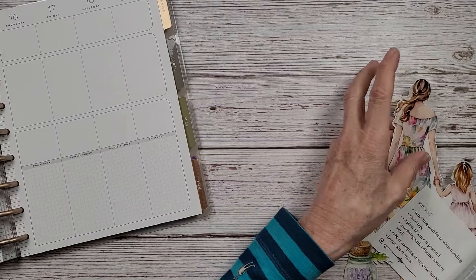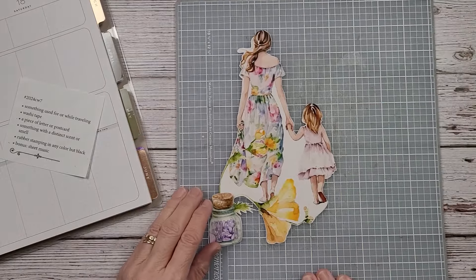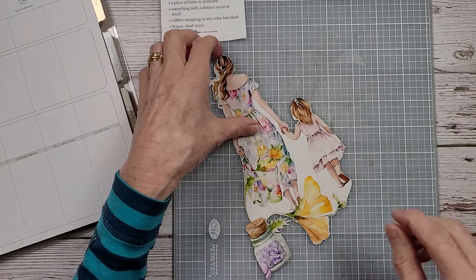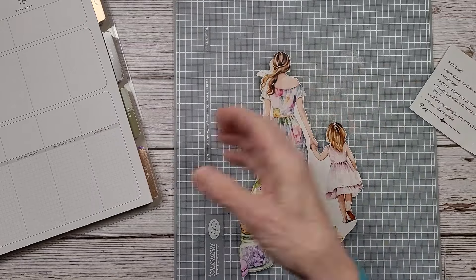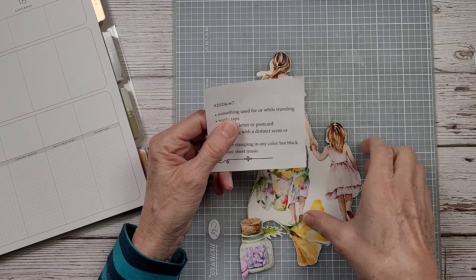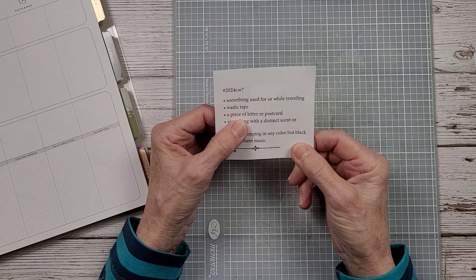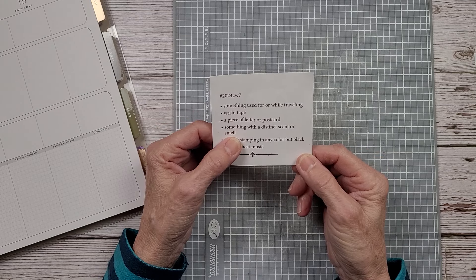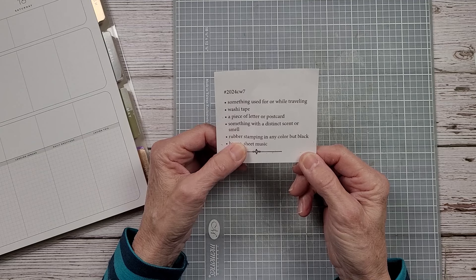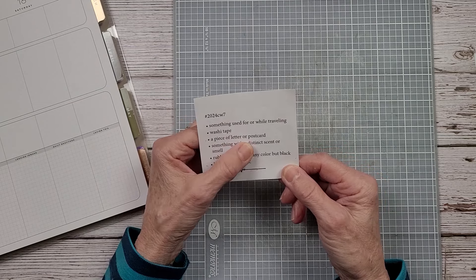I'm going away, which I explain in week 8, and I have so many piles on my desk trying to get things done that I obviously got confused. So this week's prompts are: something used for or while traveling, washi tape, a piece of letter or postcard, something with a distinct scent or smell, rubber stamping in any color but black, and sheet music.